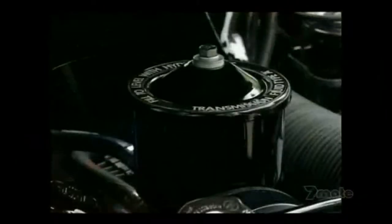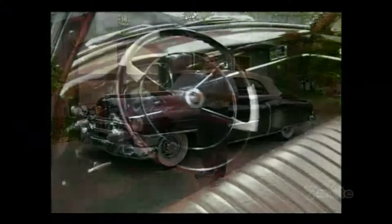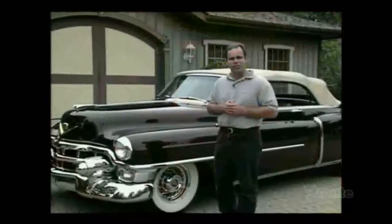It came with a 331 cubic inch motor and a dual-range Hydra-Matic transmission. Some of the options available included power steering, power brakes, power top, power seat, and of course chrome wire wheels.